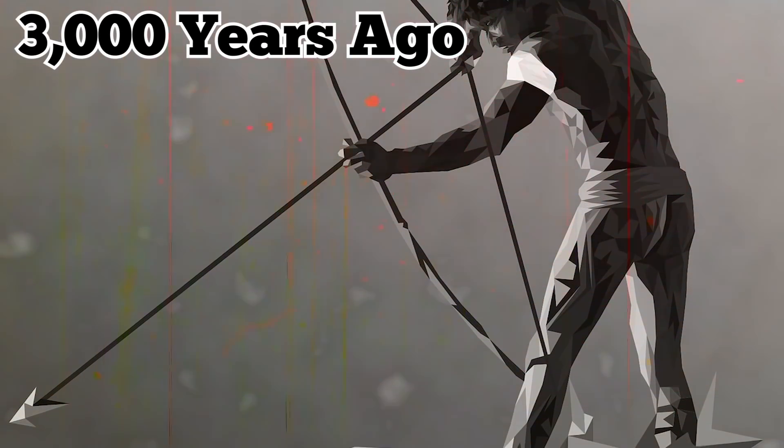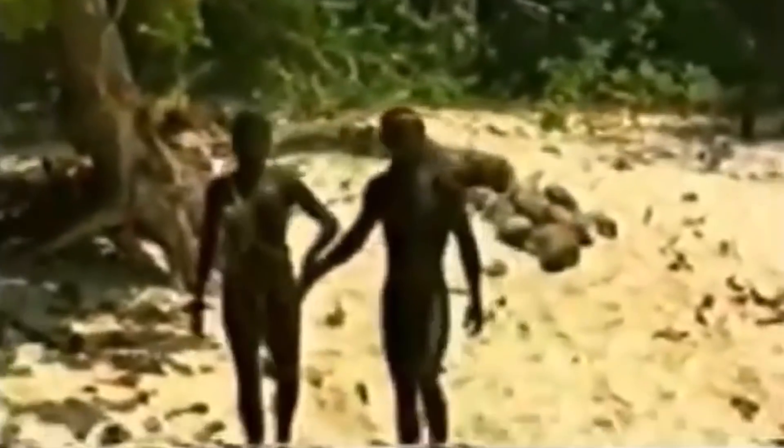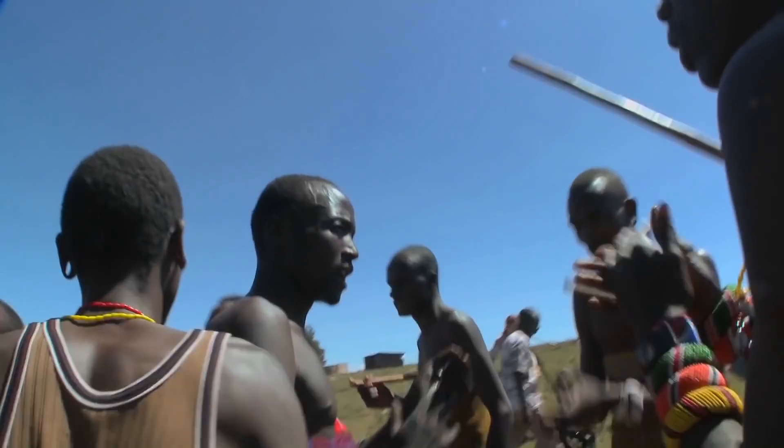It's not clear what's going to be done with the Sentinelese. For now, it looks like the world is leaving them alone to their own devices. But sooner or later, the isolated tribe will probably be forced to join the rest of the world. Maybe they'll become their own community.